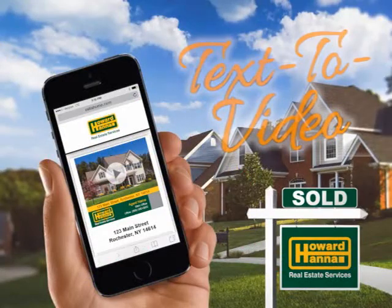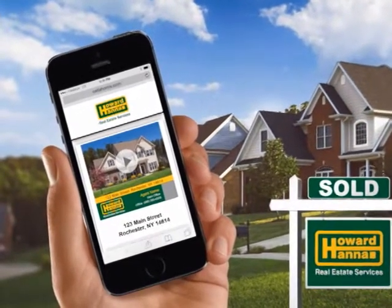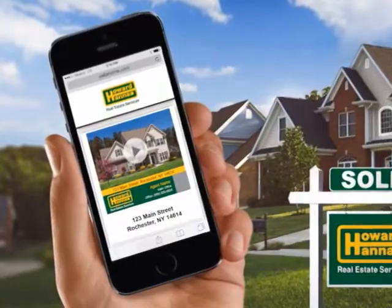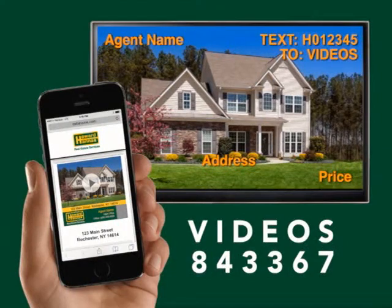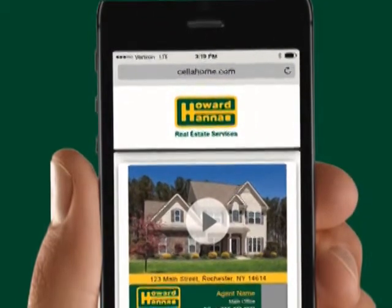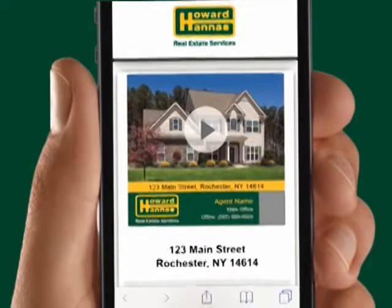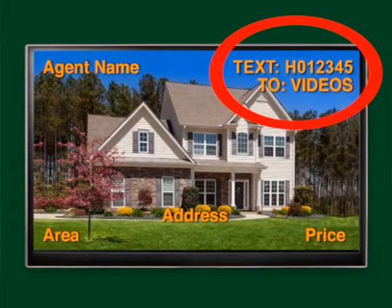Try text-to-video today. Whether you're in front of a yard sign, looking online at howardhanna.com, searching through print ads, or watching today's TV show, you can receive a video tour and additional information. Find out more about a home by texting the featured property code to videos — that's 843-367. You will receive a link to a video tour in seconds and can click to easily make an appointment for a showing with the agent. Look for the code in the upper right corner of your screen.